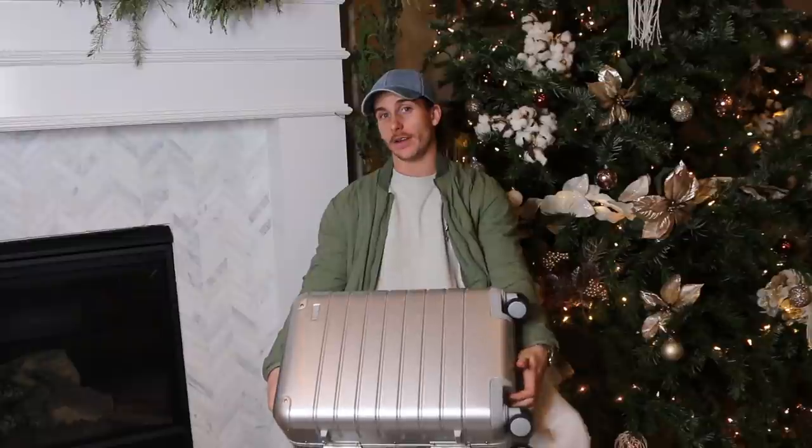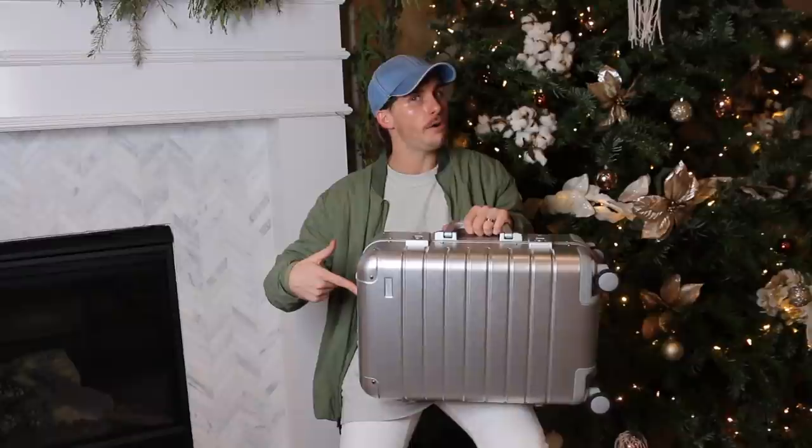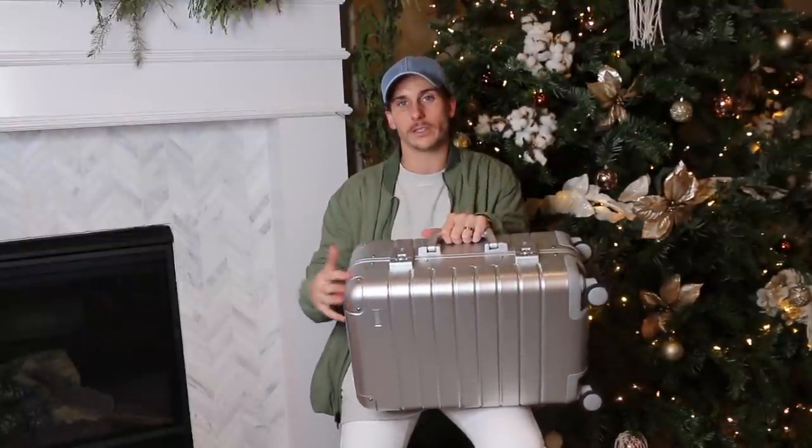Next is an Away suitcase — the chrome style, the newer design. These were gifted to Julia and me, and we love them. We have this smaller one and the large check-in size. This one is great for weekend trips — fits two outfits, a pair of shoes. It's lighter than you'd expect, very classy but not overly showy like a designer luggage piece.